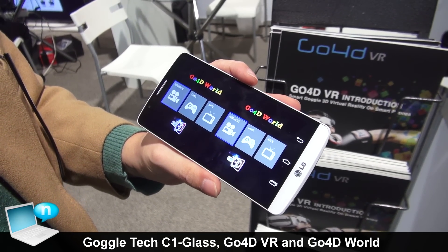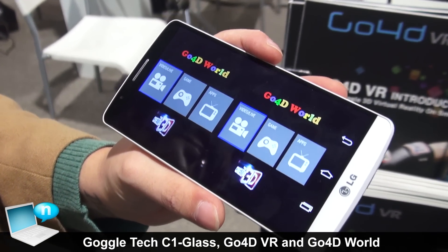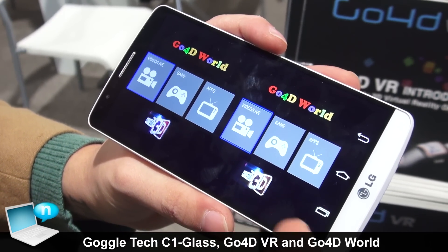What we have here is our app which is Go4D World. It serves as a content hub for 3D content, games, movies, videos, and apps.